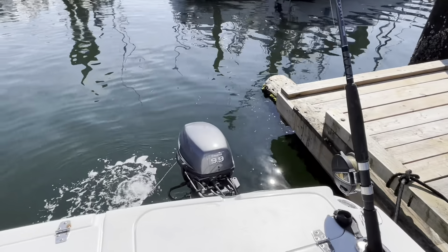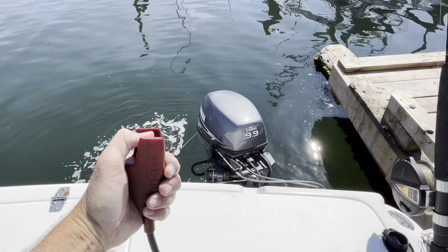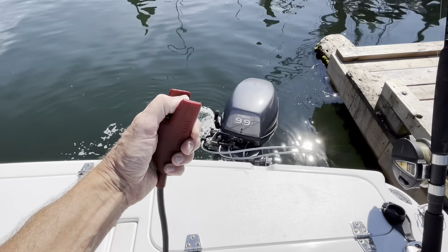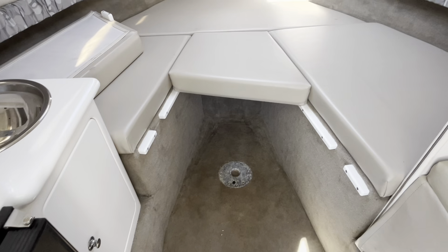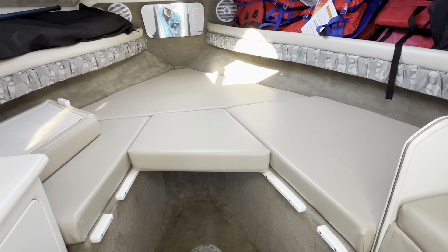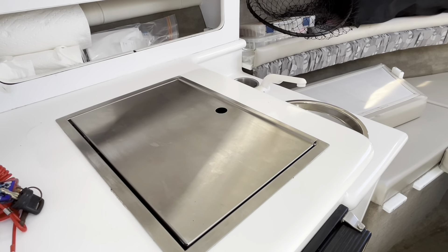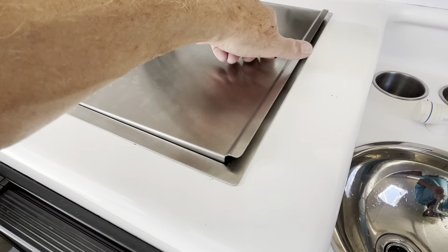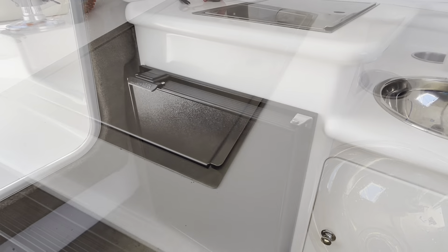A nice little feature on the kicker is the handheld remote control. Heading on down below — it's a cuddy cabin. It does make a double berth; I've laid down in it so it is over six feet. The cushions are all removable. On the port side you have this nice little galley with a butane stove and a sink — always handy to have a little sink. Water pressure works, and there's a single-burner stainless steel Primus butane stove.